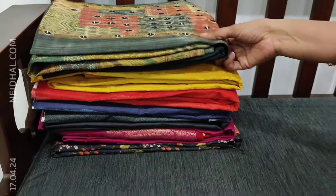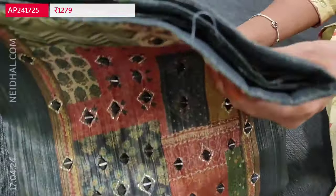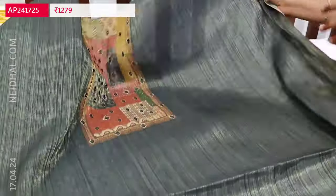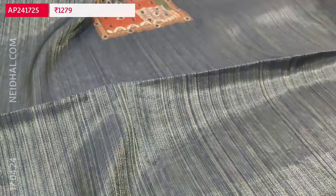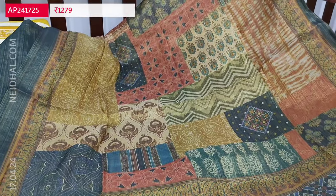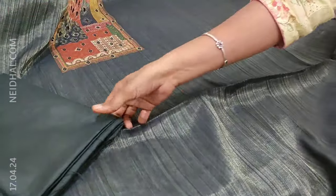Next we are going to see dress material in tissue silk cotton with colorful digital printed yoke and real mirror detailing highlighting the set — a simple and elegant festive wear set. The color is a kind of greenish gray with a golden tint; you can see the shine of the fabric. The fabric is thin so lining is needed. We have a digital printed diamond border, matching silky fabric in dark greenish gray. The dupatta is also in tissue silk cotton, multi-colored with the same fabric, abstract print and a golden tint. Cost of this three-piece set is 1279.